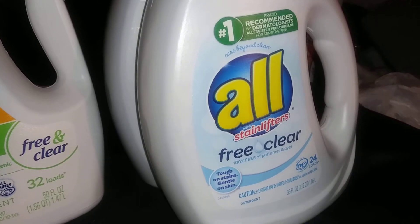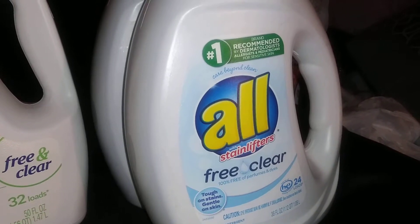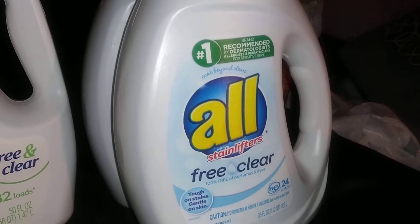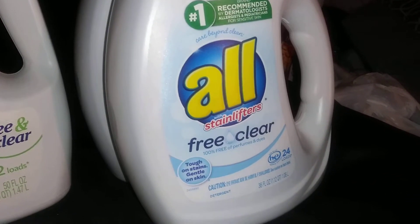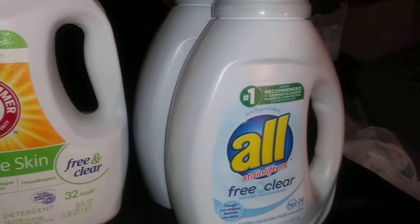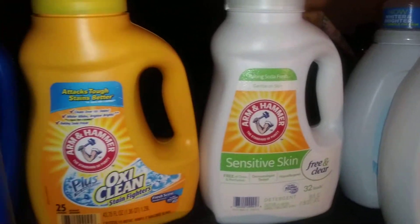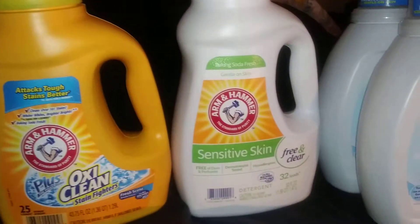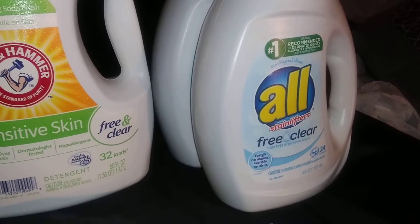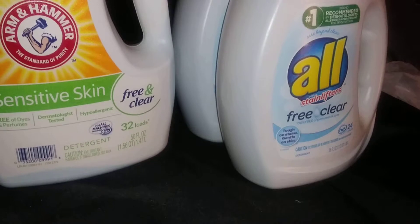Next I got two bottles of All — it's the number one brand recommended by dermatologists, allergists, and pediatricians for sensitive skin. It's All Free Clear with stain lifters, 100% free of perfume and dyes, tough on stains, gentle on skin, 24 loads in 36 fluid ounces. This is something you should keep on hand in case someone has allergies or is sensitive to perfumes. All is a good brand, and you can also use Dreft for kids.